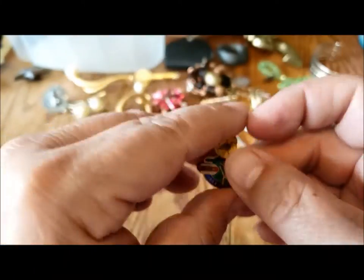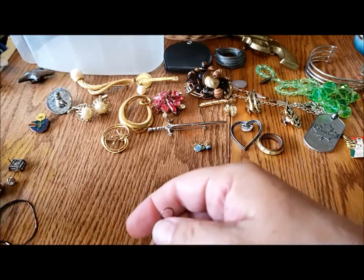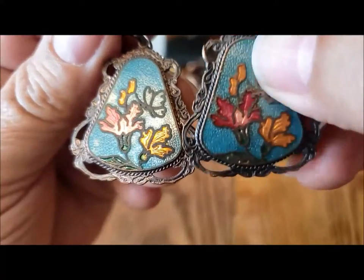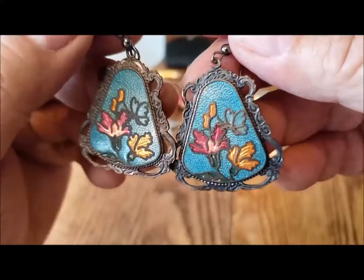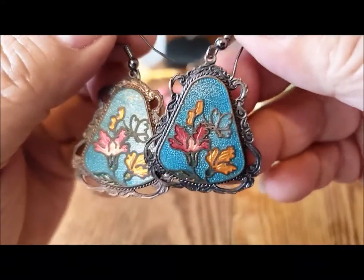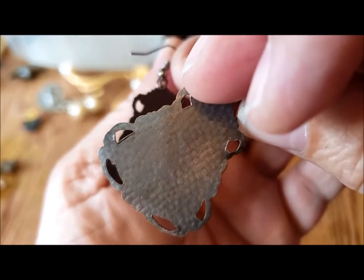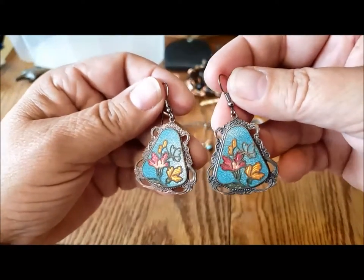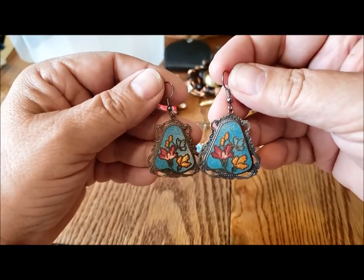An interesting pair of earrings — I'm glad both of them are there. Something unusual: a sort of textured enameling, but it's not a pretty plaque in itself. I don't see any marks on the backs. Not sure if I'd wear them as earrings or make them into pendants — certainly pendant worthy, but a very nice pair of earrings.